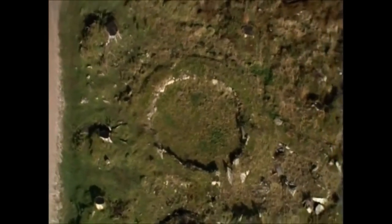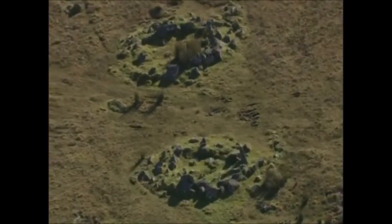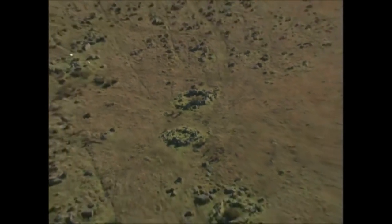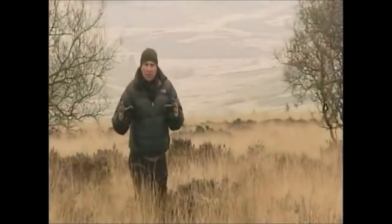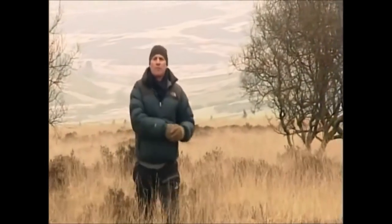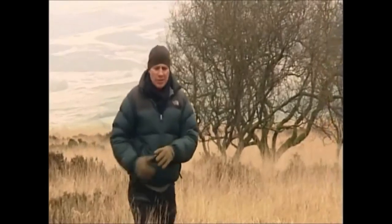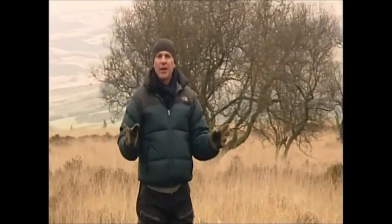These hut circles date from that time. There are more than 5,000 of them on Dartmoor, showing a vibrant community living and working here. But what's disappointing and frustrating in equal measure is how few artefacts have actually been discovered here, until now.